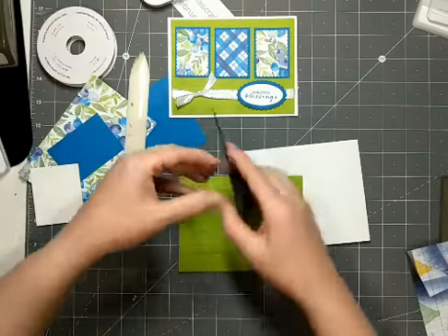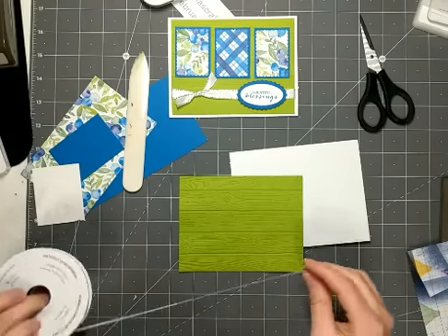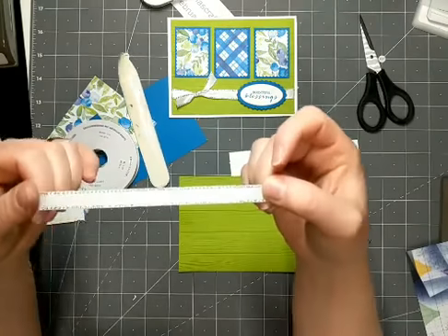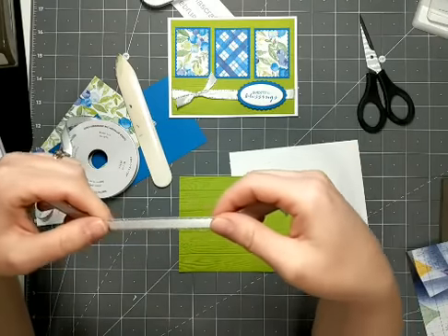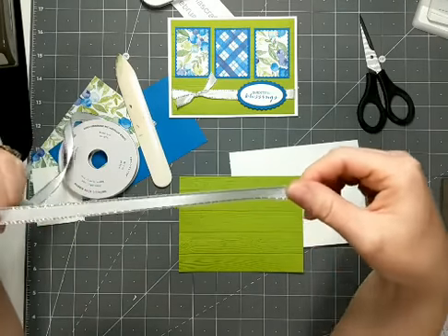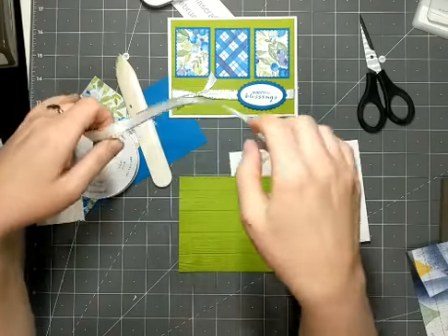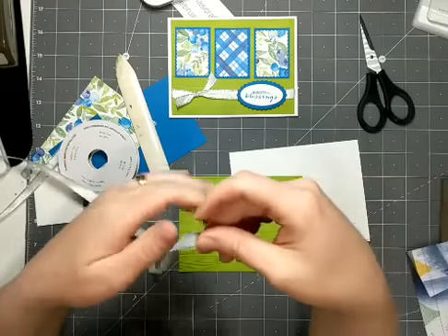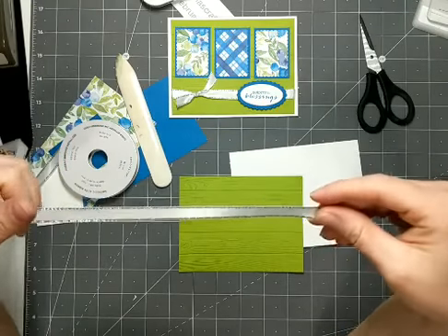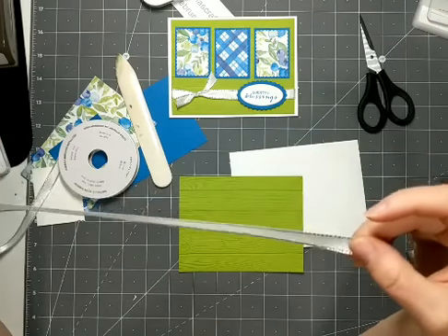Before we do that, I'm going to put my ribbon on. The ribbon I've chosen for this card is the Metallic Edge Ribbon — this is the Silver Edge Ribbon, a white ribbon with the silver stitched on either side. This is a great versatile ribbon. If you don't have a lot of ribbons in your stock, this is a good one to get because you can actually color it with the blends. You could take white ribbon and, depending on what color of blends you have, you can create lots of different colors of ribbon.